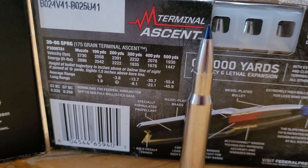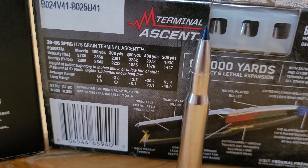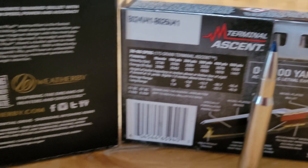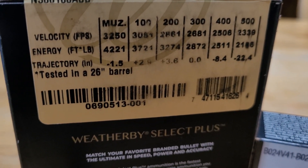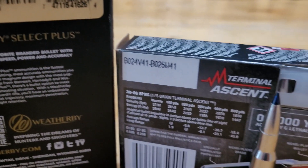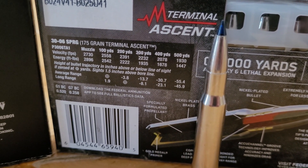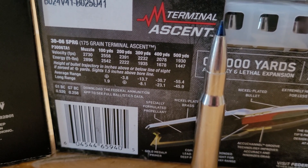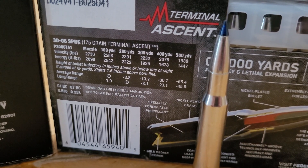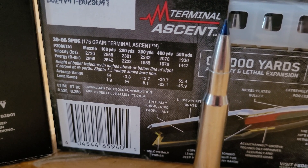Why is this information kind of useless? You really need to know your elevation and your temperature to get accurate numbers. Depending on your elevation you can get better performance. The industry standard baseline for ballistic data is sea level. All the data you find on factory ammo is going to be at sea level, and when you go up in elevation the air gets thinner, there is less drop, and your bullet will not slow down as much.